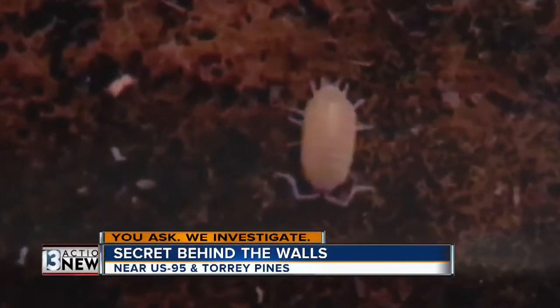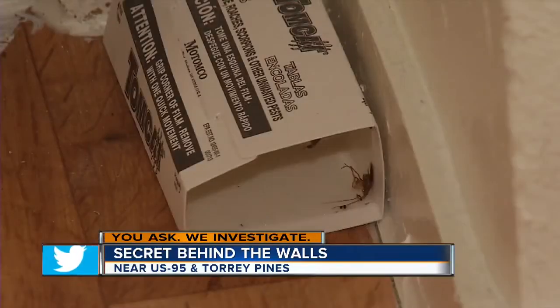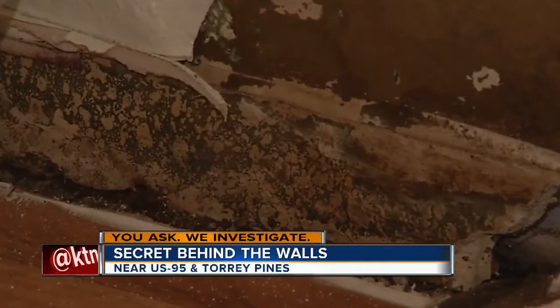This is the last thing you want to see when you look inside your walls. There's roly-polies in there, there's little bugs. The mold is black and green, and growing hair already, so it's been there for a long time.